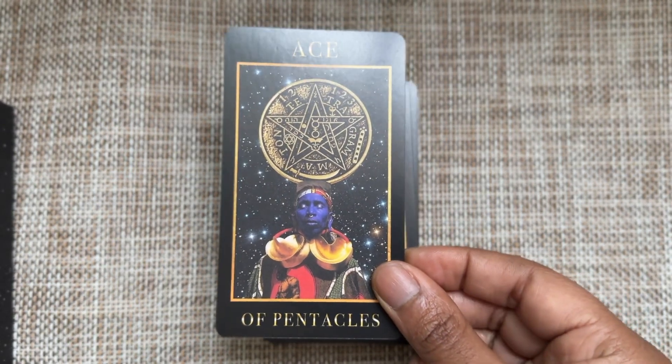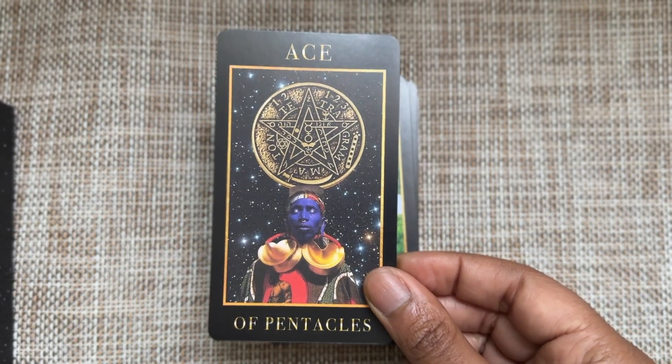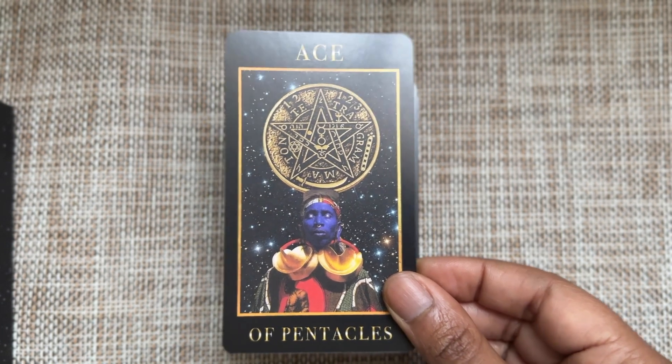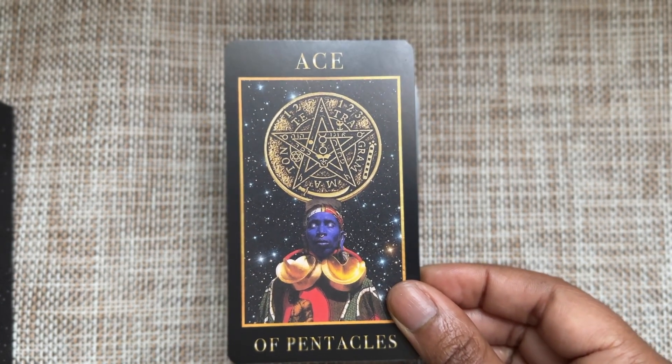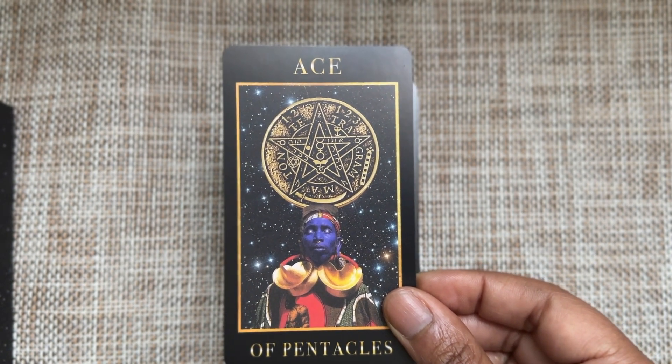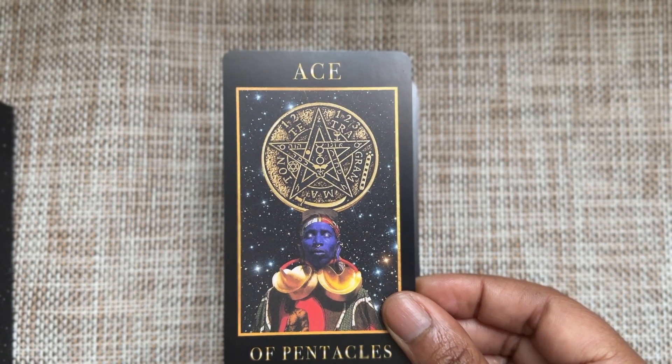Ace of Pentacles — I love this. I wish there was a book to tell us what the symbols on this pentacle mean, or if the artist was like 'oh, this seems cool.' If you know, let me know — maybe he did use this particular coin for a reason and I just don't know the symbology.